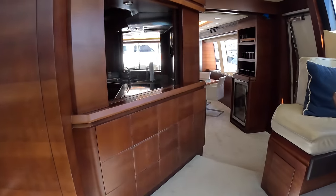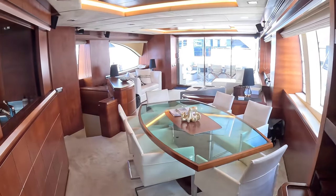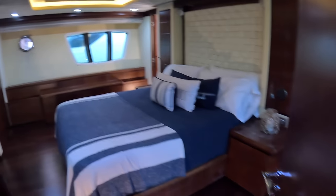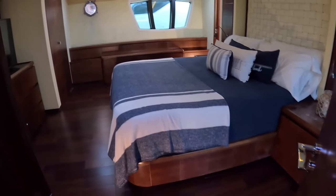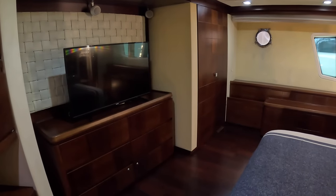I want to show you the separate owner's area — coming back through the saloon, which does look good, and then this stairway drops us down to the owner's domain. A completely separate entrance to a completely separate cabin. Check that out — pretty spectacular. Love the lighting in the ceiling, and again with a big footprint, a lot of floor space. Wardrobes here, storage here.